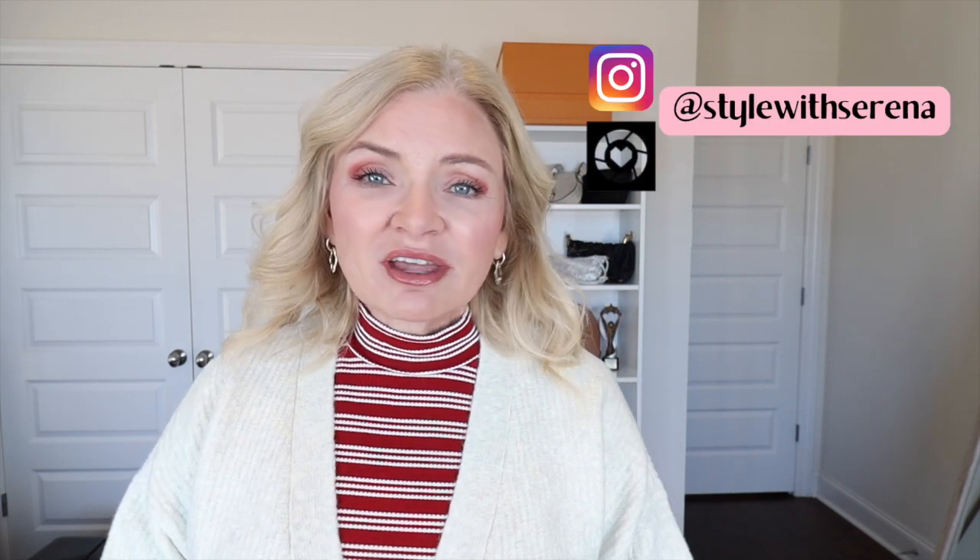Hey, just a quick reminder — if you're not following me over on Instagram, check me out. I'm at Style With Serena on Instagram and on the LTK app. If you follow me on Instagram you're going to see daily outfit ideas, outfit inspiration, and more behind-the-scenes of everything going on in my life. Oftentimes I'm able to post things first on Instagram before I have time to make a video, so if you want to see things first before they have a chance to sell out, be sure to follow me there. If you'd like a quick tutorial on how to use the LTK app, let me know in the comments.